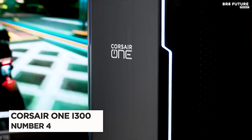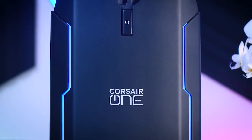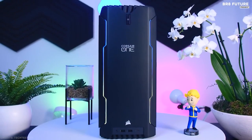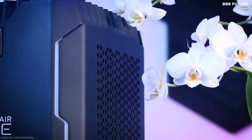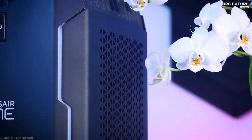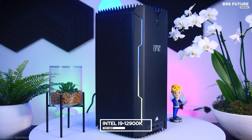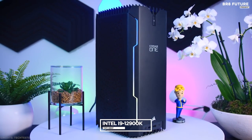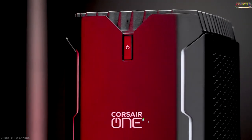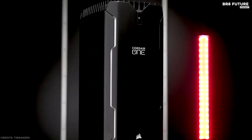Number 4: Corsair One i300. The Corsair One i300 might not be the smallest gaming PC out there, but it sure is at the top of the pile in terms of sheer performance. There's a lot of power inside its mini yet luxurious chassis that might be overkill for some gamers. After all, not everyone needs a beastly Intel Core i9-12900K processor, NVIDIA RTX 3080 Ti GPU paired with 32GB of memory and 2TB of storage — which are what's on hand should you choose to invest.